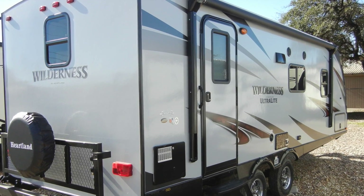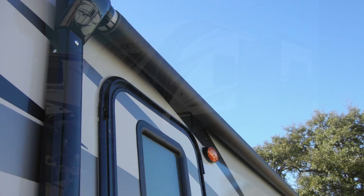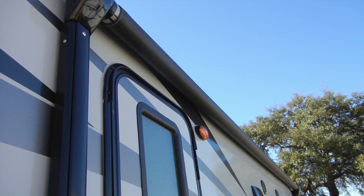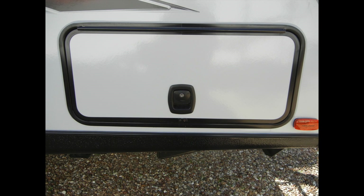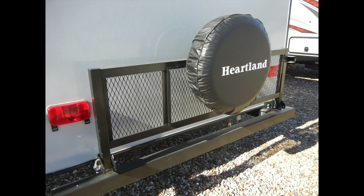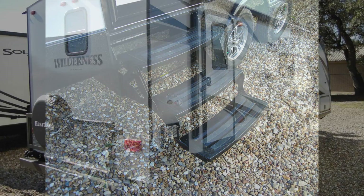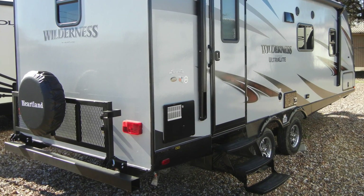The Wilderness 2185RB has a lot of exterior amenities to make your camping experience more enjoyable, like the power patio awning with LED lights, an AM/FM/CD/DVD Bluetooth stereo system, exterior speakers, easy access exterior storage compartment, bumper mounted flip-up cargo tray, exterior shower, a 3-step entry door with safety handle, tinted safety windows, and bumper hose storage.